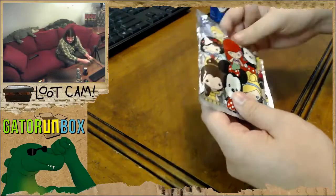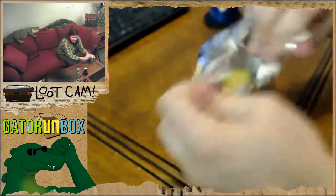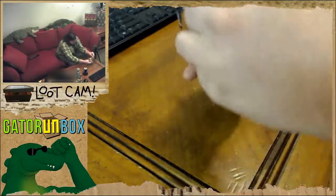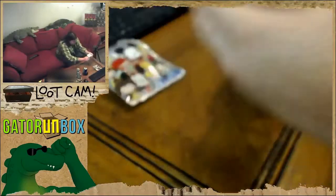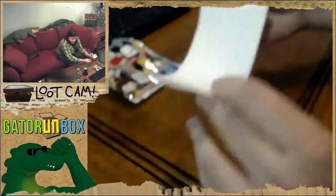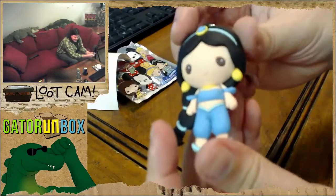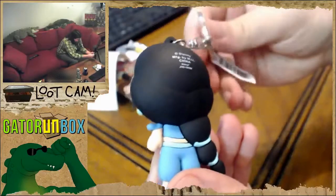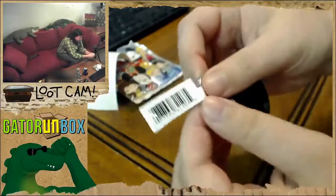Let's see what kind of figural key rings are inside. Oh Jesus, this thing is huge. There's a giant stick of paper in here for no reason whatsoever. We've got Jasmine! You guys are right - this does look like a weird Funko Pop knockoff.